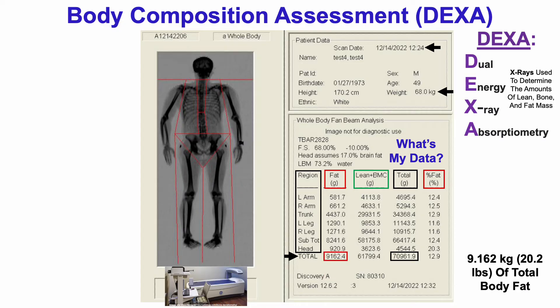Breaking it down, I have about 9.2 kilograms of total fat, which when divided by the total amount of fat, lean, and bone mineral content altogether yields a body fat percentage of 12.9%.